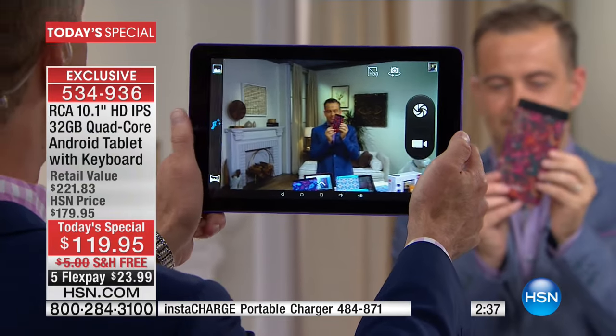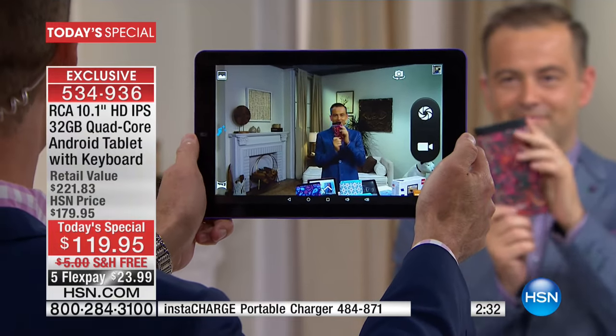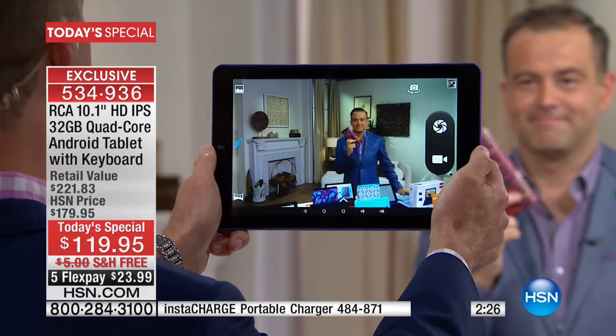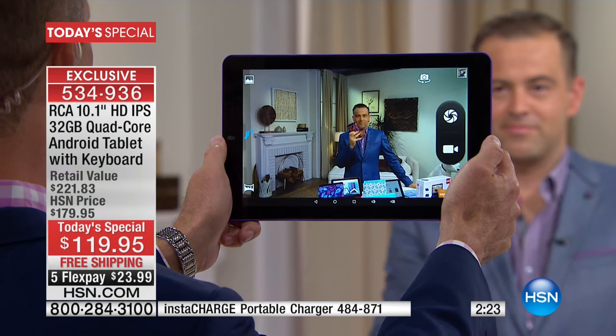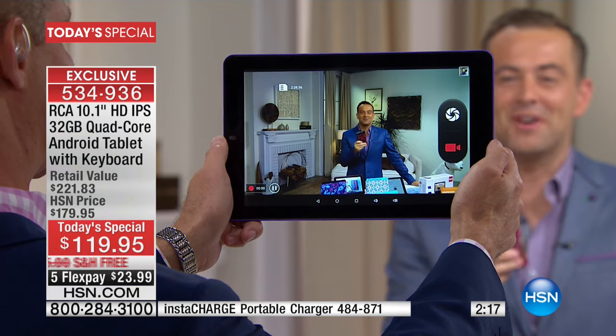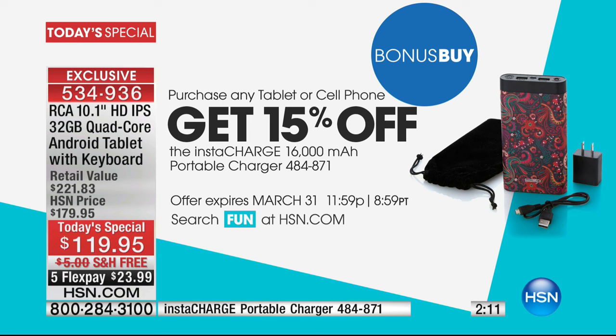The 32 gigabytes of memory and an expandable memory card slot means you're going to want to take a lot of video with this. You're going to love having that big screen and a beautiful camera. And if you're using it a lot, we have the perfect solution — a bonus buy tonight from Instacharge. This is one of those power packs, like a battery for your batteries — 16,000 milliamp, our largest capacity at the lowest price, with 15% extra off when you buy the Today's Special.